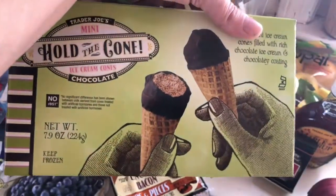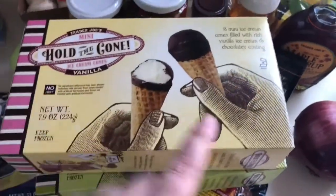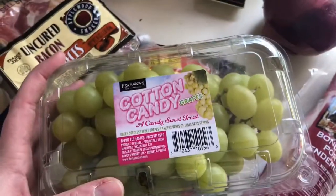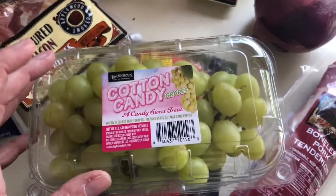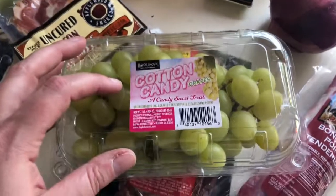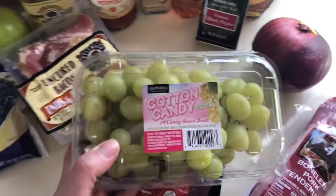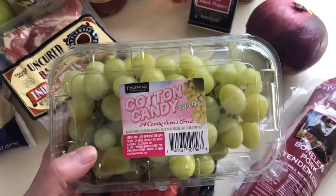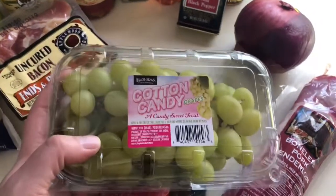I grabbed some Hold the Cone mini ice creams — a chocolate and a vanilla. My kids absolutely love these, and I love that they're portion-sized. And lastly, I was so excited — cotton candy grapes are out! I thought it was a little too early in the season; I usually never saw these until around May or June at Wegmans or Whole Foods. When they first came out you couldn't find them anywhere, but now they're more available. The kids are going to be super excited about this.